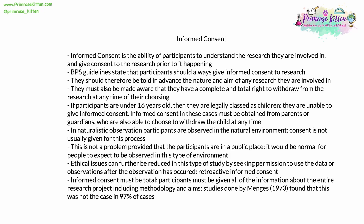Obviously, there is an issue with naturalistic observation. In these types of research, participants are observed in their natural environment. Consent is not usually given for this process, and it can't be obtained. If people knew they were being observed, that would alter their behaviour. This isn't a problem, provided that the participants are in a known public place. It would be completely normal for people to expect to be seen and observed in this type of environment, like a train station or supermarket.